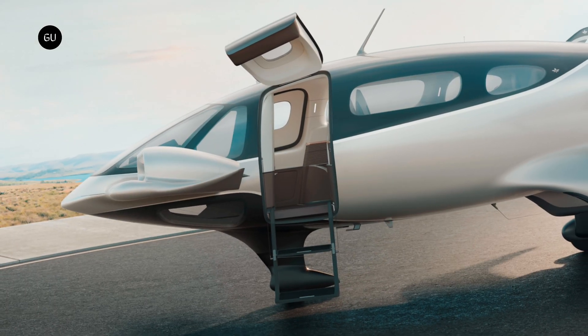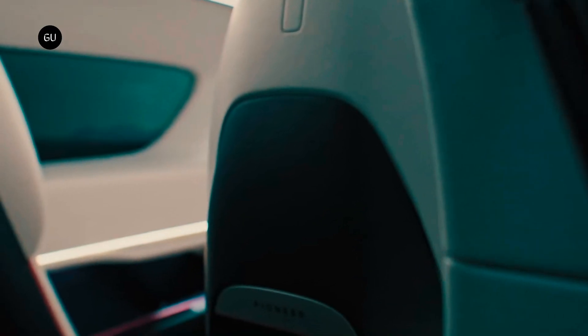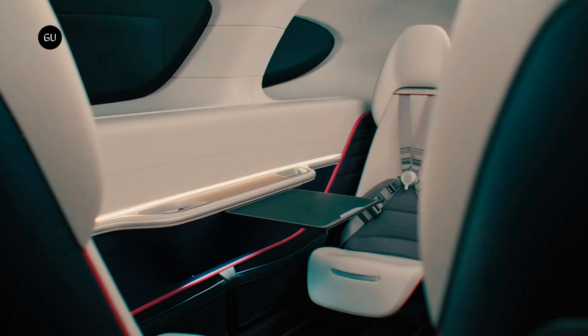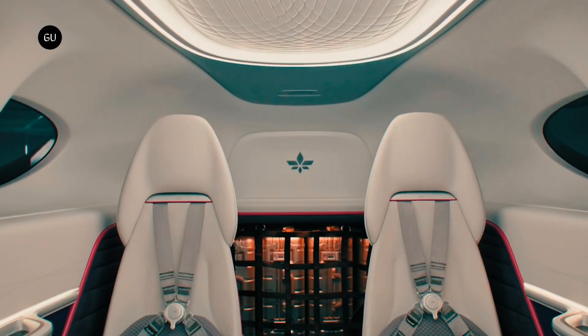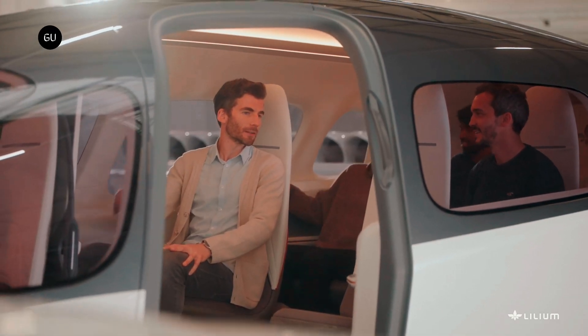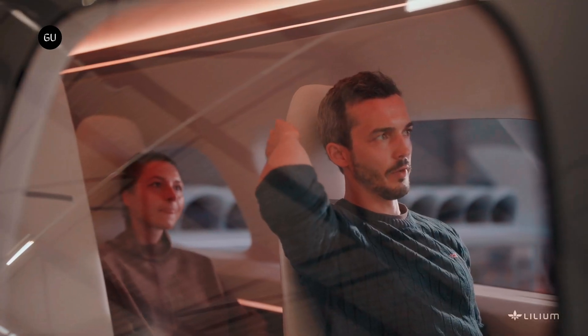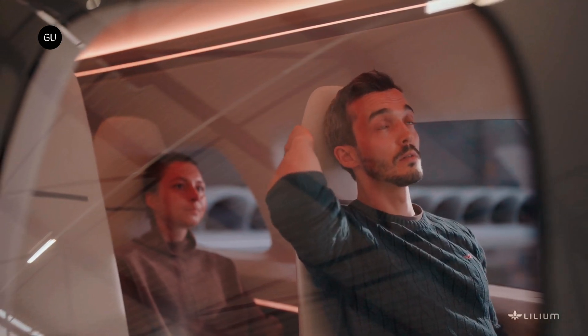What US private customers can now purchase is the Lilium Pioneer Edition jet. This version was first announced at the end of last year as a luxurious design intended for private use, boasting a high-end cabin with exclusive fabrics and multiple customization options. The German manufacturer first partnered with a UK-based operator to launch this limited edition in Britain, with only 50 units up for grabs.